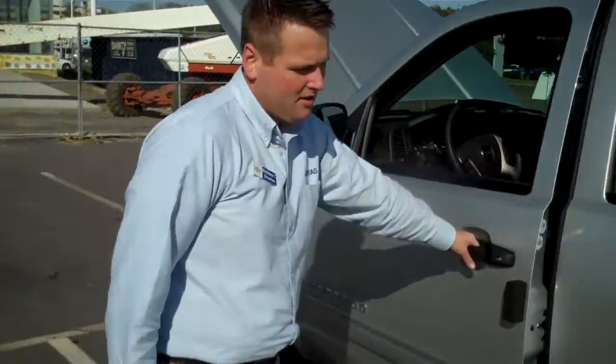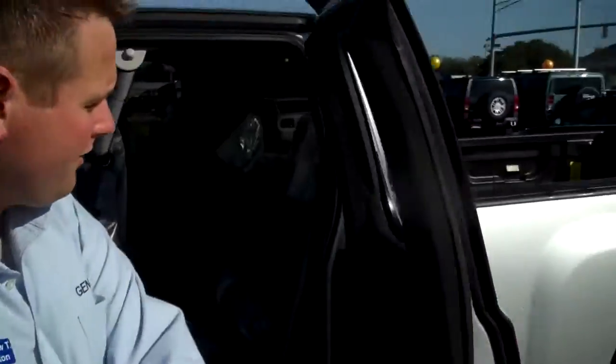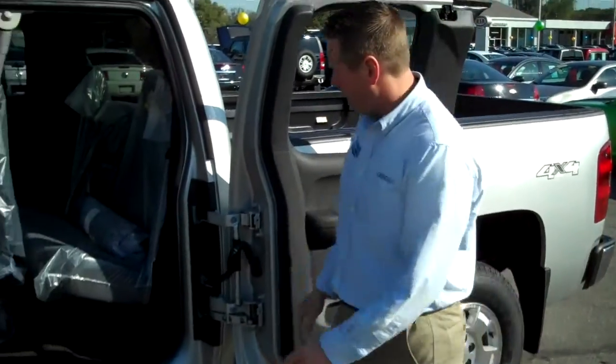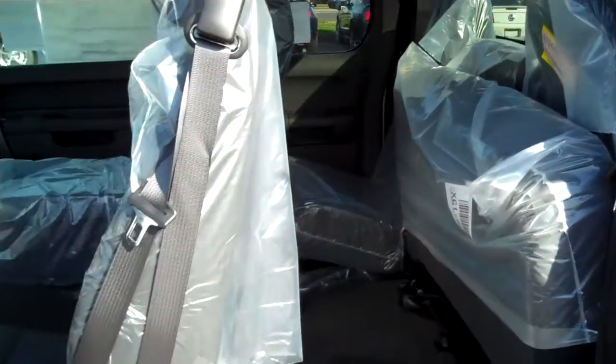This is Matt from Jinger Chevrolet. Today we're going to go over the 2011 Silverado 1500 extended cab. As we open up the door, you can see there is a quarter door that opens up 180 degrees — easy storage in and out of the vehicle. The back seat flips up nice and flat against the back so you can store large things back there.